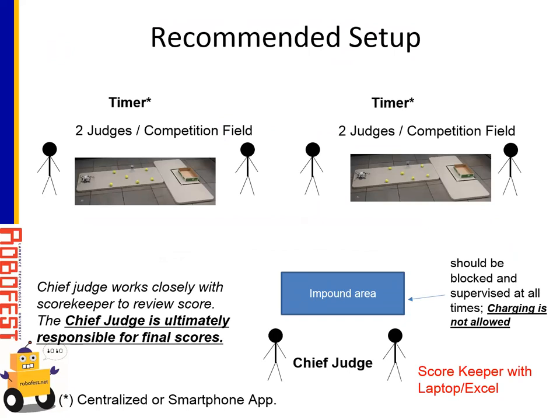In terms of setup, each playing field needs two judges. You can either have a centralized timer or have judges with a smartphone app to run each table independently. Chief judges will need to work with the scorekeeper to make sure all scores are correct. There must be an impound area that is always blocked and supervised. Coaches need to make sure teams know that charging is not allowed in the impound area — robots need to be charged prior to impounding. Once a robot enters the impound area, it is not allowed to leave. The scorekeeper will have an Excel spreadsheet and a laptop to calculate the percent score and do data entry.